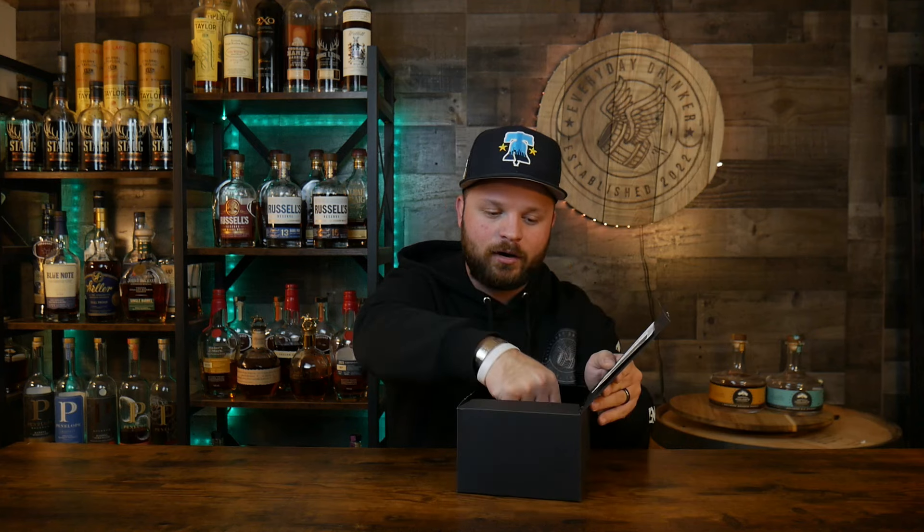Inside this box we'll find our little 2-ounce sample. It's got some fun black and gold ribbon inside there. All the information we need for this bourbon is on this little press release label right here.